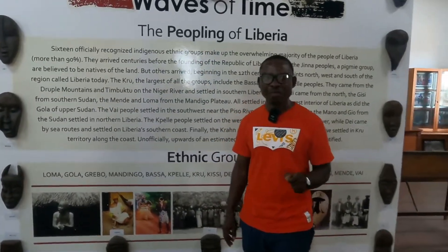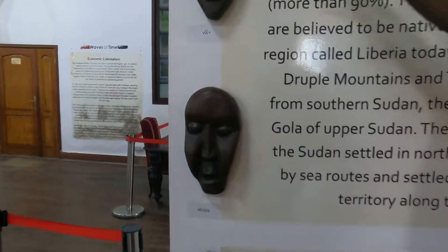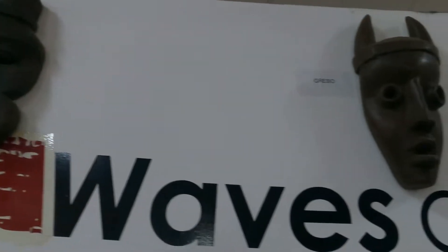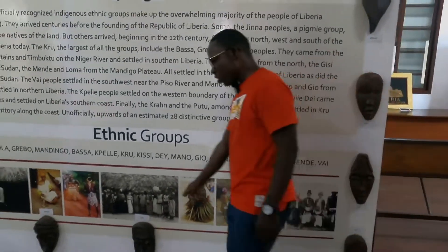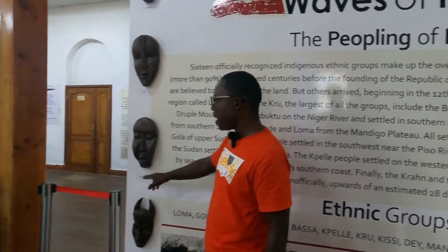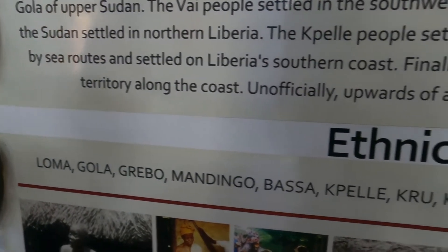Liberia has 16 tribes, and those 16 tribes are represented here by their masks. The tribes are: the Loma, Gola, Glebo, Mandingo, Bassa, Pele, Kru, Krahn, Grebo, Mano, Gio, Mandi, Bele, Kran, Mende, and Va. Those are the representations of the Liberian tribes. We are 16.